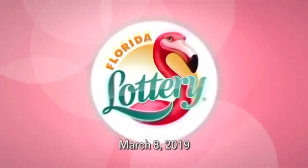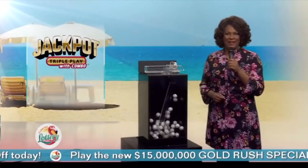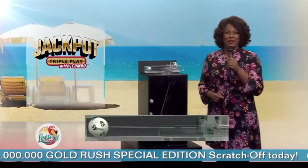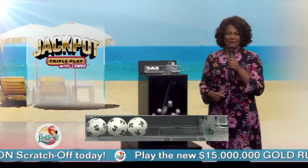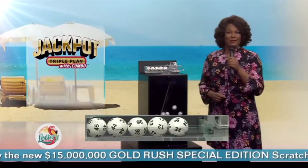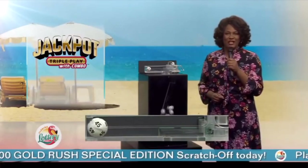It's Friday, March 8th, time for the Florida Lottery's new Jackpot Triple Play and Fantasy 5 games. I'm Michelle Lyles. Tonight's Jackpot Triple Play is worth $800,000. Tonight's winning numbers are 45, 44, 36, 12, 34, and your last number is 10.